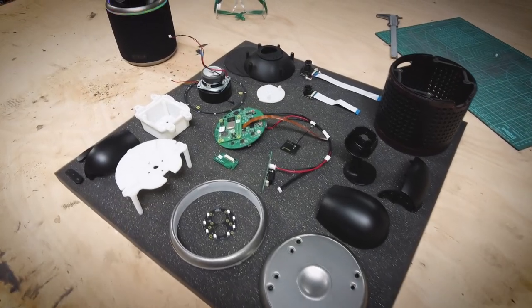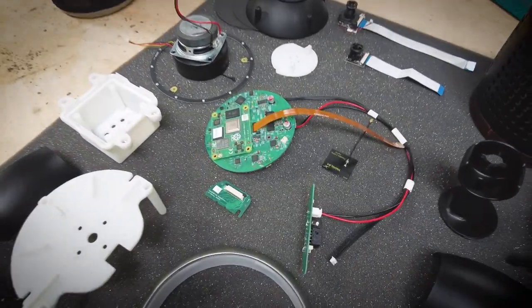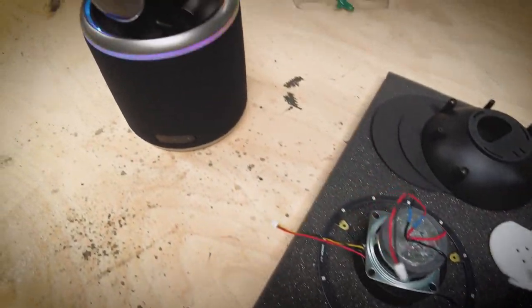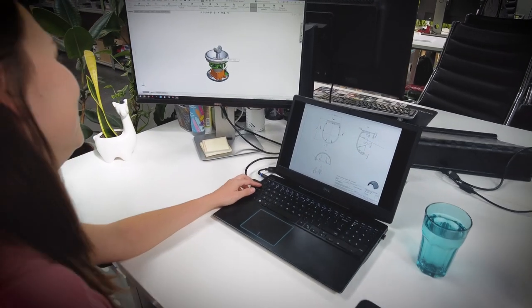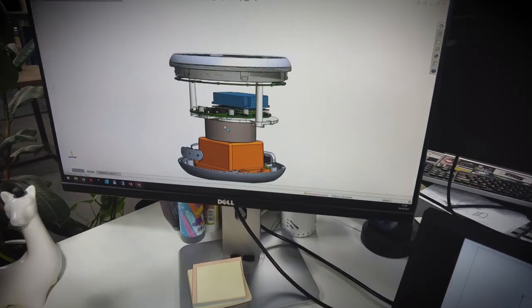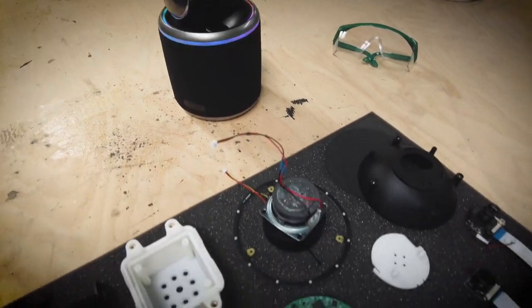The next challenge was that we didn't have ready-made electronics to put inside the device. Since the electronics were created at the same time from scratch, we had to estimate the size of mechanical and electronic parts based on our experience.